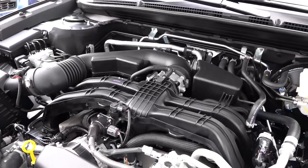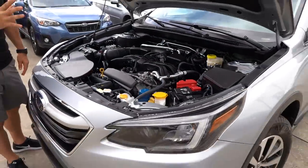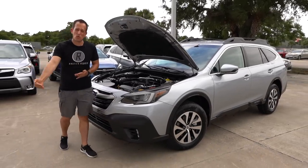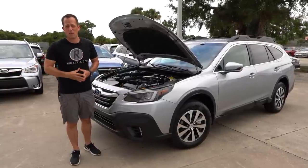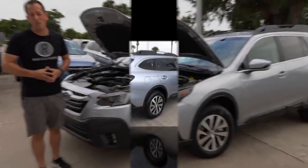What's also great is because of the global platform this sits on, it has been crash safety tested all the way up to 2023 standards. So this is a 2020 vehicle that's going to keep you and your family safe three years into the future. It's got more horsepower — let's see what's inside this 2020 Outback.